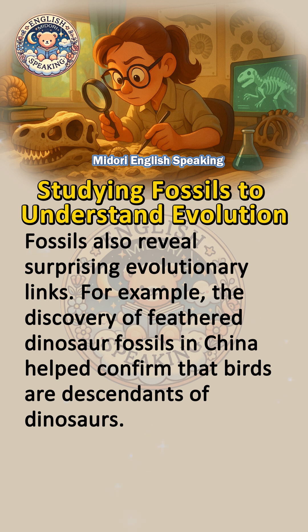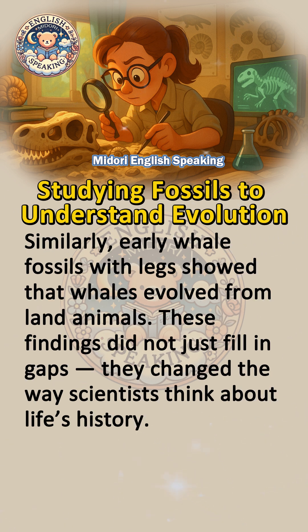Fossils also reveal surprising evolutionary links. For example, the discovery of feathered dinosaur fossils in China helped confirm that birds are descendants of dinosaurs. Similarly, early whale fossils with legs showed that whales evolved from land animals.